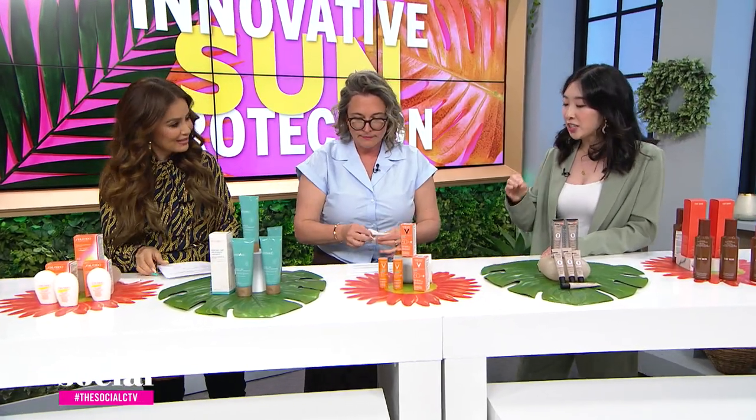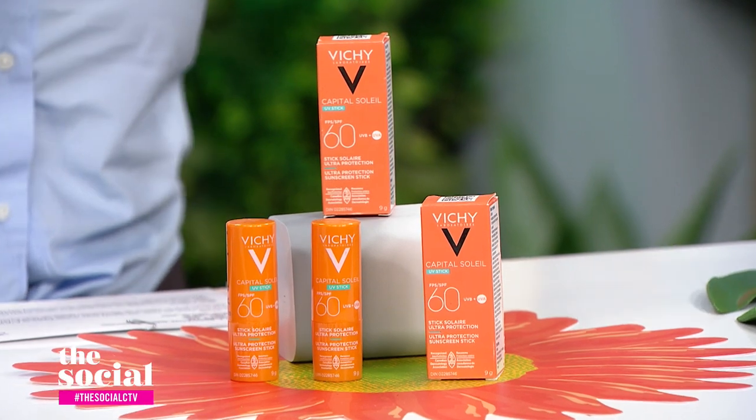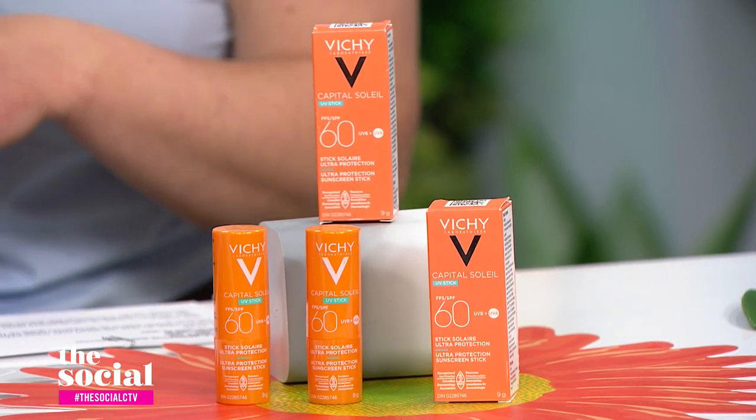So you have an SPF stick for us next. This is from Vichy. It's a sunscreen stick with high protection — SPF 60. What I love about this is that it's great for on the go.